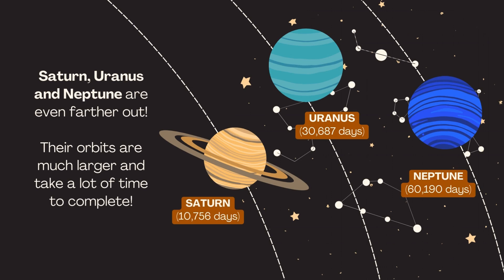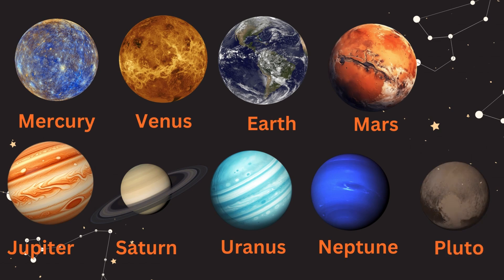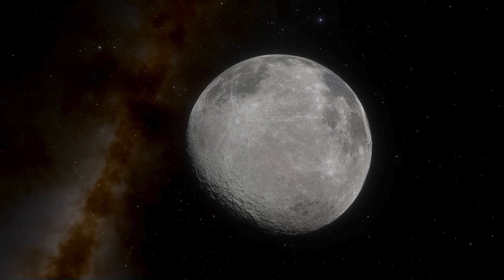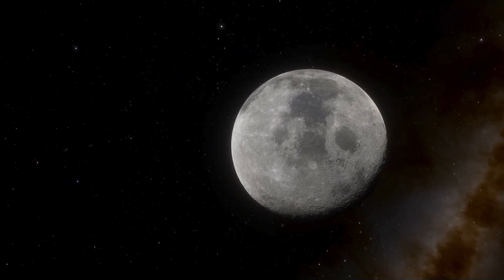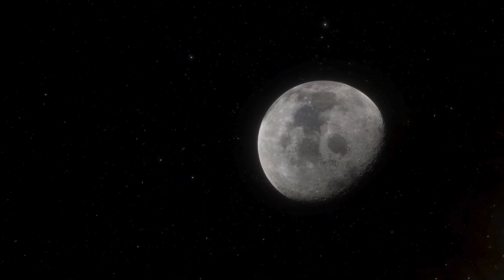Saturn, Uranus, and Neptune are even farther out. Their orbits are much larger and take a lot of time to complete. Pluto was considered the ninth planet until 2006, when it was reclassified as a dwarf planet by the International Astronomical Union. This decision was made because Pluto does not meet all the criteria to be classified as a planet. So officially, there are eight planets in the solar system. Pluto is smaller than Earth's moon. It is located in the Kuiper Belt, a region of icy objects beyond Neptune. It has five known moons, with Charon being the largest. Pluto is a dwarf planet in our solar system.